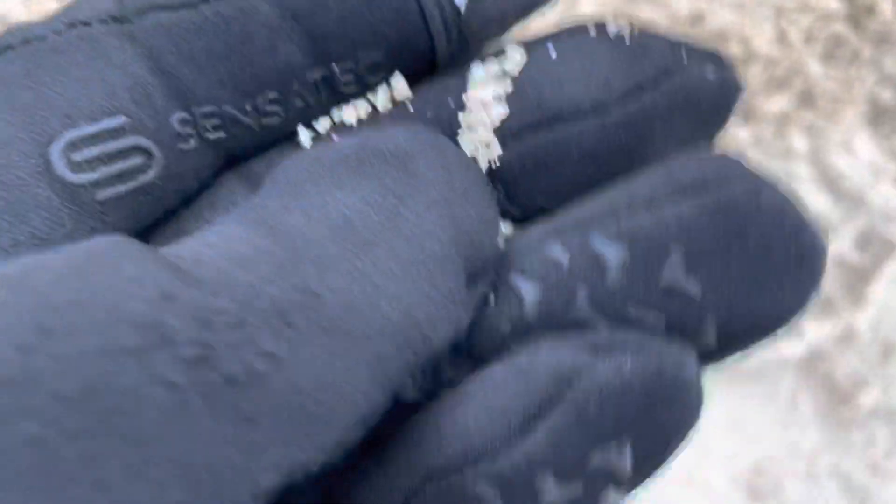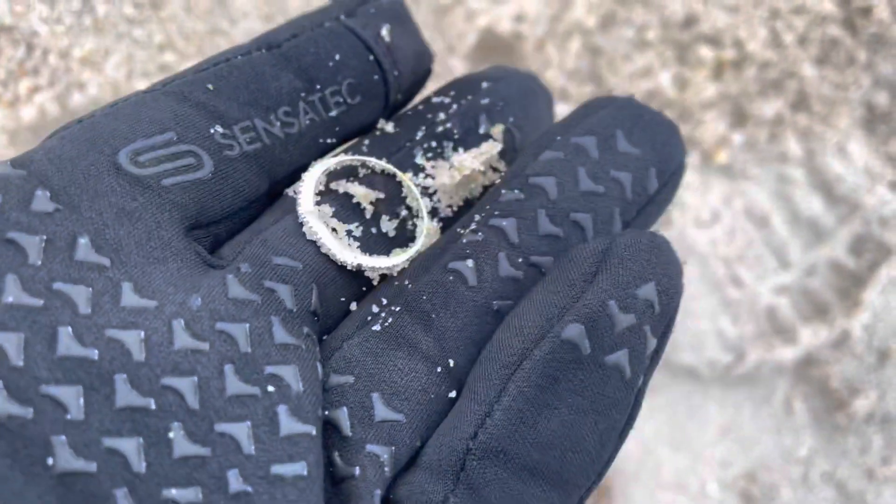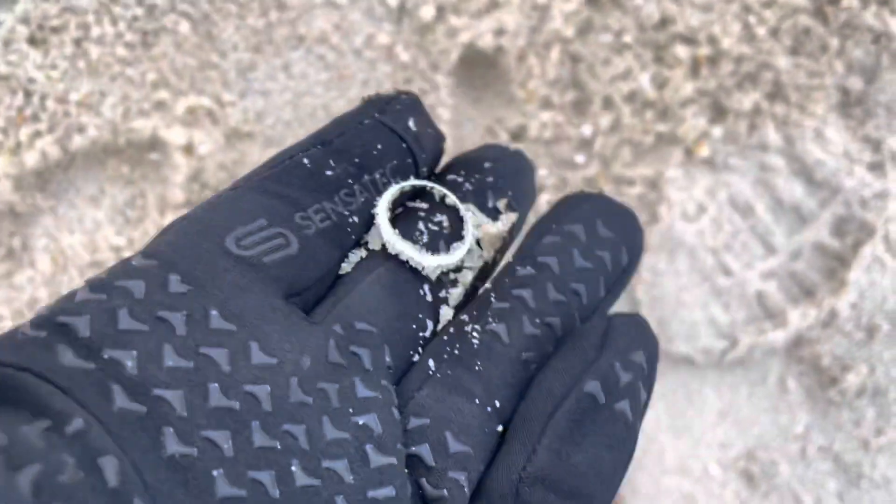Just pulled that out of the side of the trough and got a ring — second ring for today. Take a closer look at it later on.